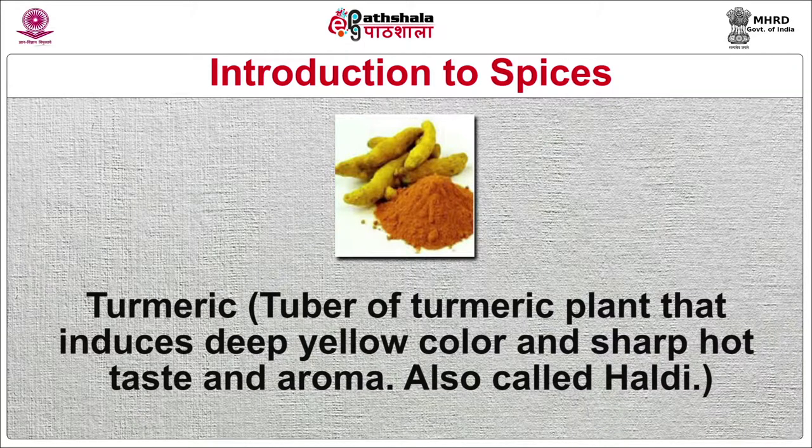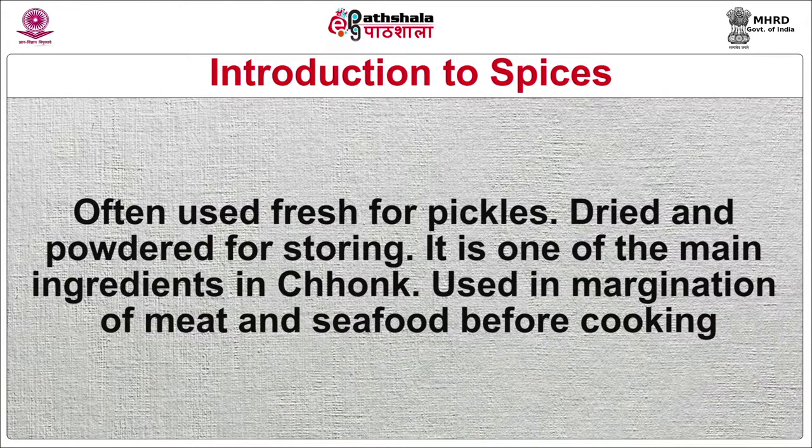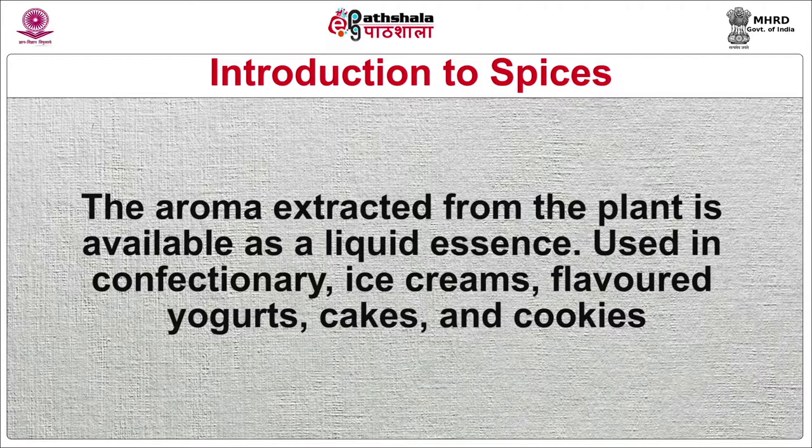Turmeric — the tuber of the turmeric plant — induces a deep yellow color and sharp, hot taste and aroma, also called haldi. Often used fresh for pickles and dried and powdered for storing. It is one of the main ingredients in chonk, used in marinations of meat and seafood before cooking. Vanilla consists of long dark brown drumstick-like pods derived from an orchid named Vanilla. It has a sweet, mild aroma. The aroma extracted from the plant is available as liquid essence, used in confectionery, ice creams, flavored yogurts, cakes and cooking.